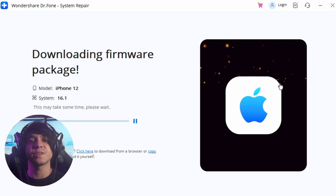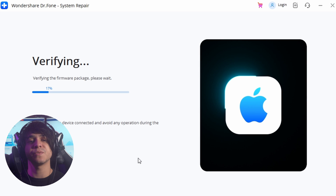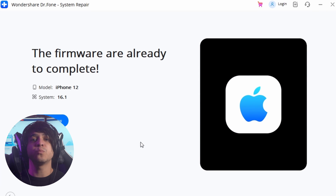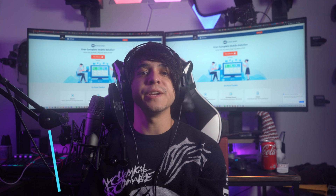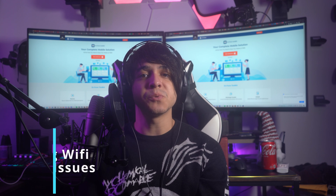Look for the best firmware version in your case and click Download. The iPadOS firmware then downloads to your computer and is verified by the platform. Once it is done, click on the Repair Now option to install the firmware on your iPad.